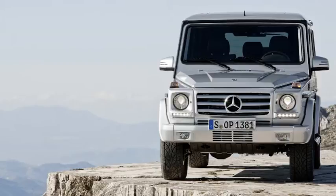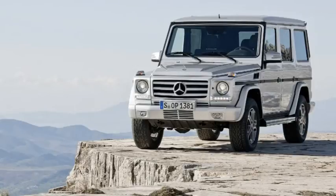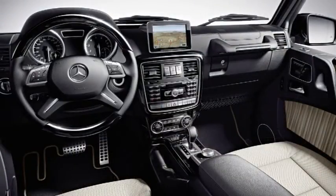Mercedes-Benz has once again significantly upgraded the G-Class, re-emphasising its position as the leader among off-road vehicles. The interior is characterised by high quality appointments, finished with exquisite materials. The instrument cluster and centre console have been completely redesigned.